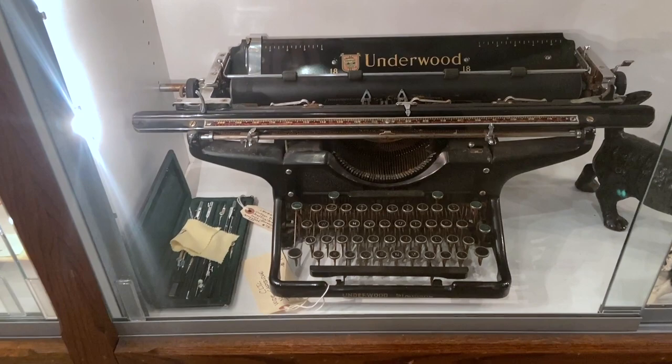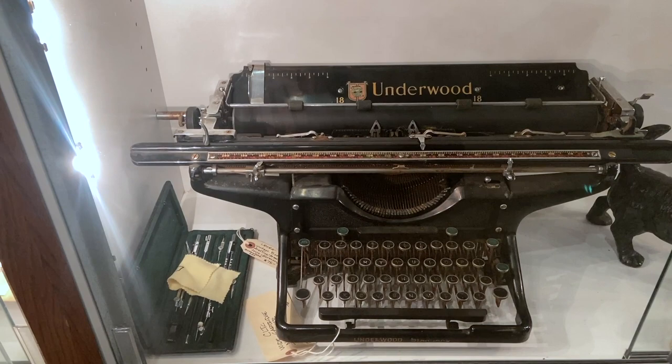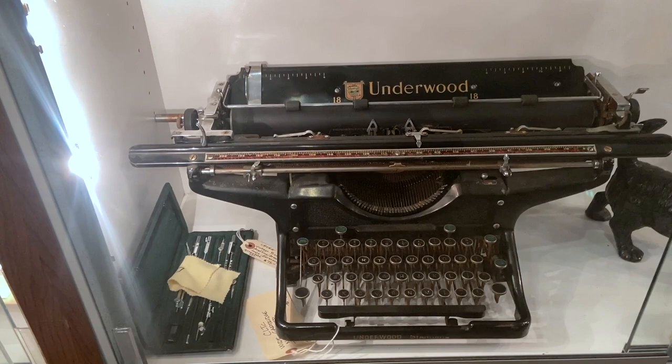This is an Underwood standard, but it's a very wide carriage — and that was deliberate for typing on legal documents, plat maps, and things where you had to get a larger piece of paper in. These are fairly hard to find because they were mainly used institutionally. This one is priced at $145, which seems reasonable for what it is.